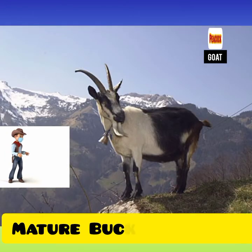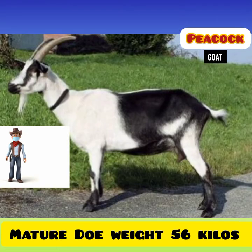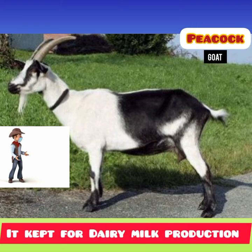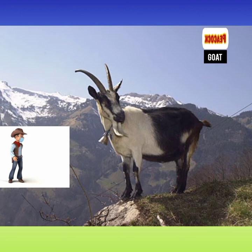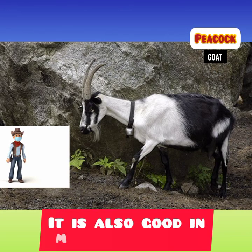Average mature Peacock bucks weigh about 75 kilos, and a mature doe weighs about 56 kilos. Peacock Goats are mainly kept for their milk production. The breed is not among the best dairy goat breeds but produces as much milk as most other mountain goat breeds. It is also pretty good for meat production.